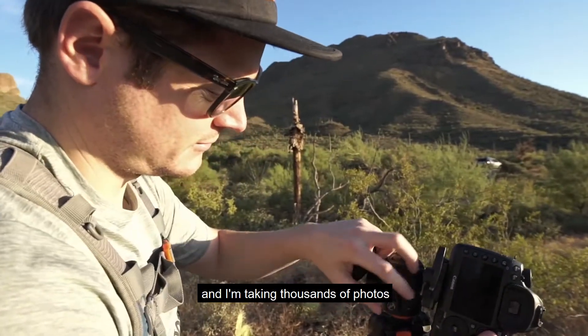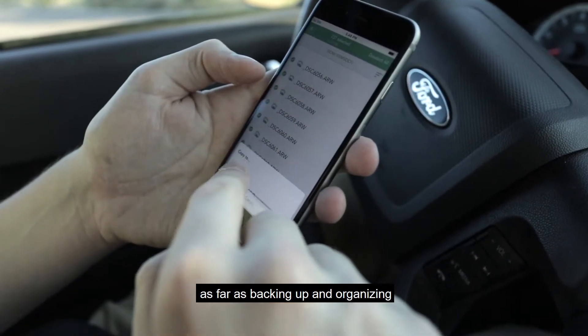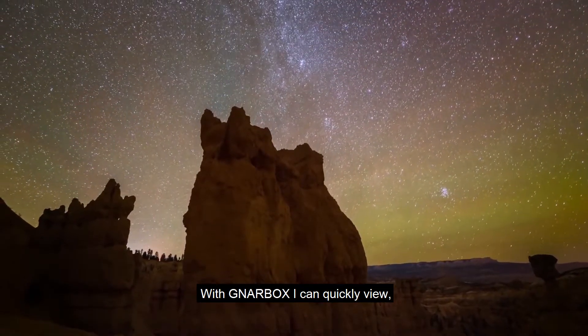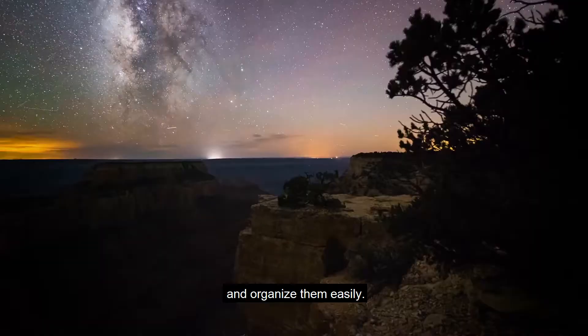Because I travel a lot and I'm taking thousands of photos during my time-lapse projects, I've been pretty limited on what I can do as far as backing up and organizing my work without a laptop. With Narbok, I can quickly view, edit, and transfer from any SD card or external drive and organize them easily.